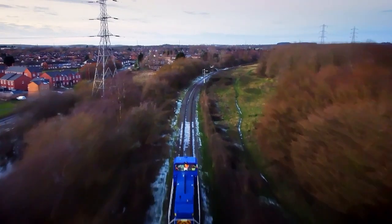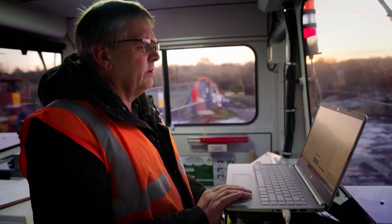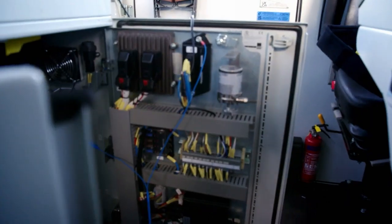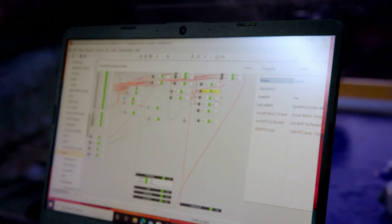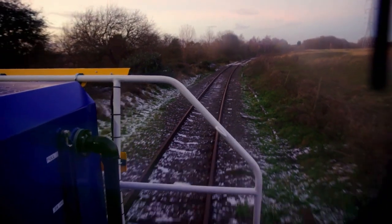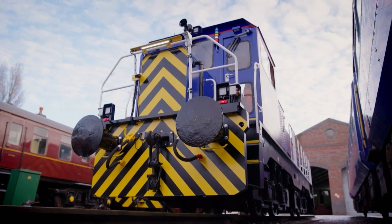Locomotives here have every single aspect of their operation put under the testing microscope. Laptops connected to the internal circuitry and controllers test everything from battery efficiency to speed and braking. When an engine pulls up to 1,000 tonnes, nothing can be left to chance.